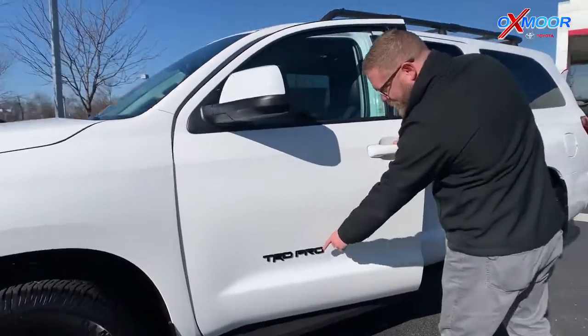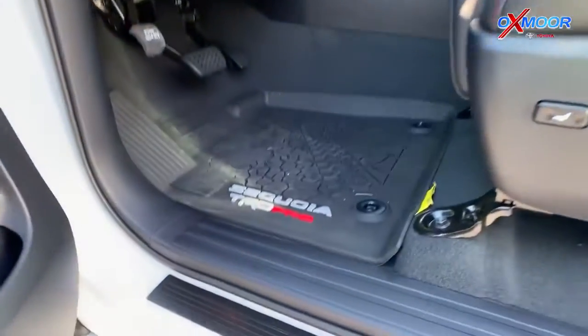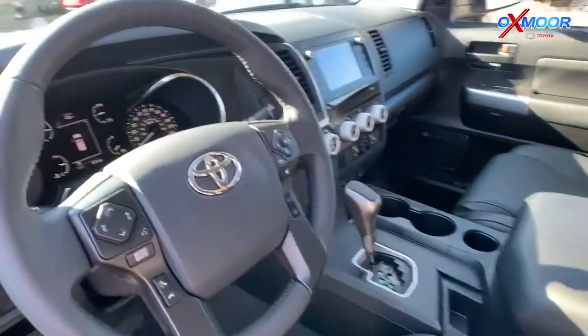You've got the TRD Pro badging right here. The TRD Pro name, with trucks and SUVs, is just top notch. This thing is ready to go off-road.